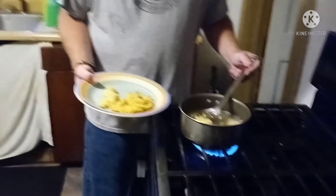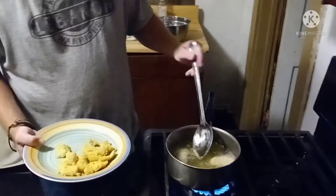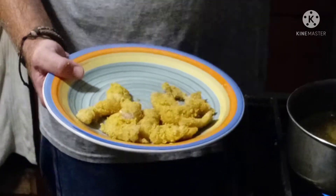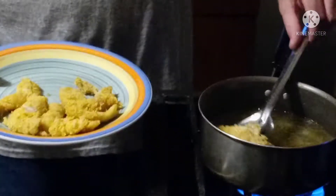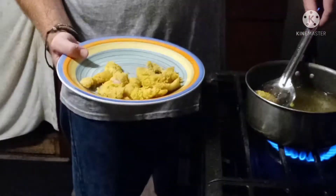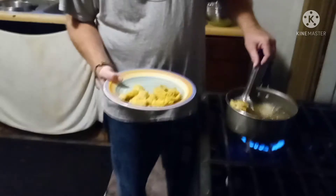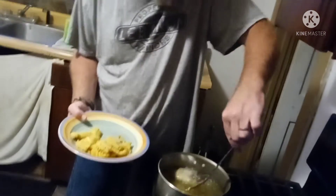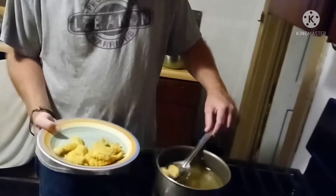These are all filleted up. I'll show you the package — what I'm using is Louisiana style. It's for catfish but I like it for just about any fish. Get them out of there — this grease was nice and hot when I stuck them in there, it was popping and cracking.